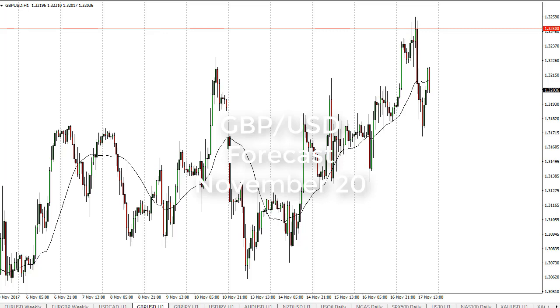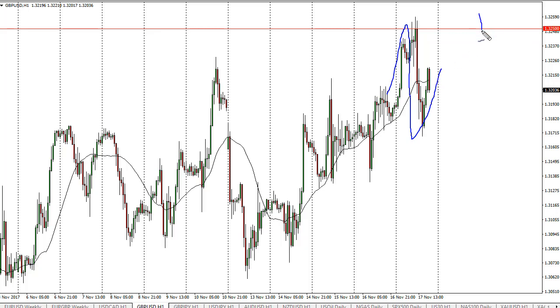From FX Empire, it's Christopher Lewis looking at the November 20th trading session in cable. You can see that the British pound initially rallied during the day, found trouble at 1.3250, fell, and has since rallied a little bit. The 1.3250 level is an area that is important on the charts.